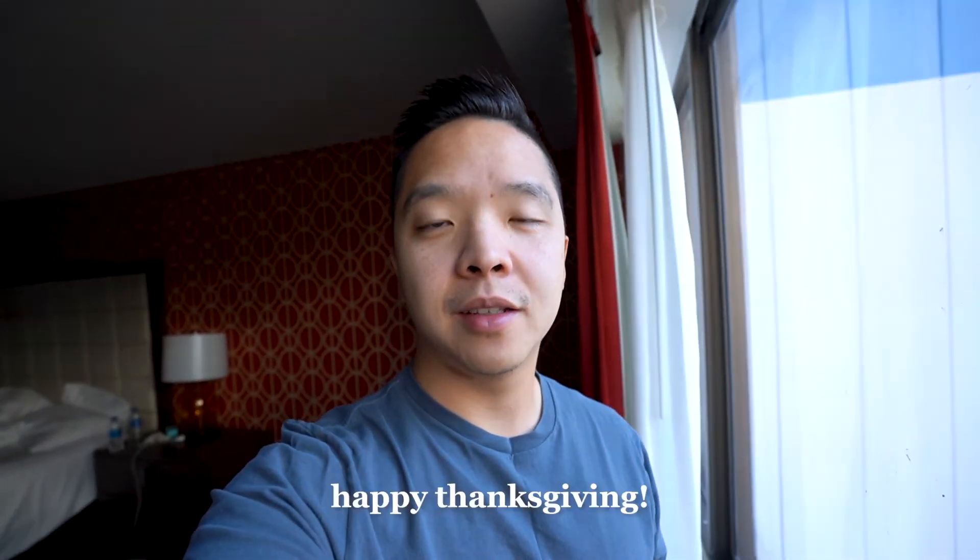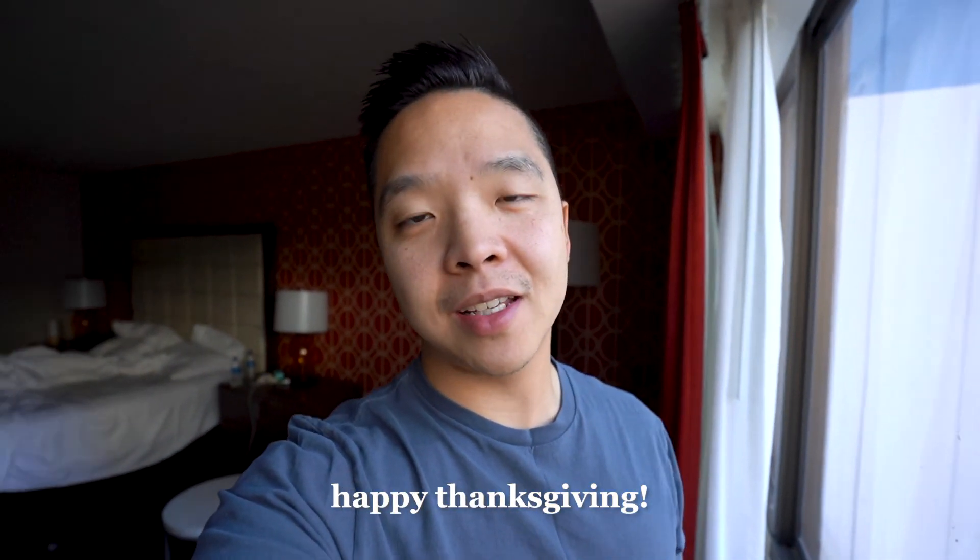Good morning. Today is our last day in Vegas and honestly I'm pretty excited to go back. We've been doing a lot of walking so my feet are tired, and it's so dry here — my hands, my face, everything is cracking. Overall it's been a good trip. I definitely ate way more than I probably should have. I will see you back in San Francisco next week.